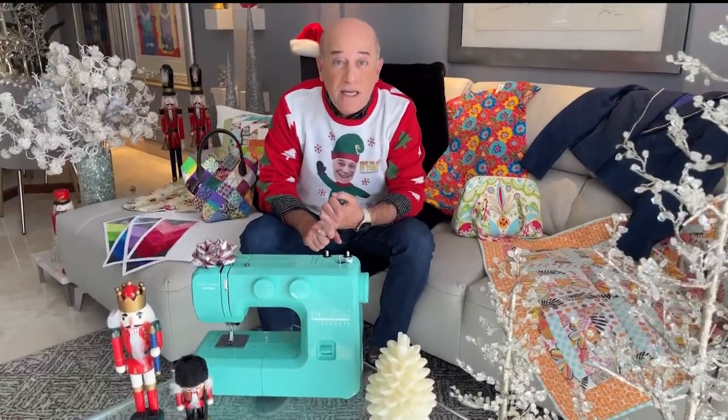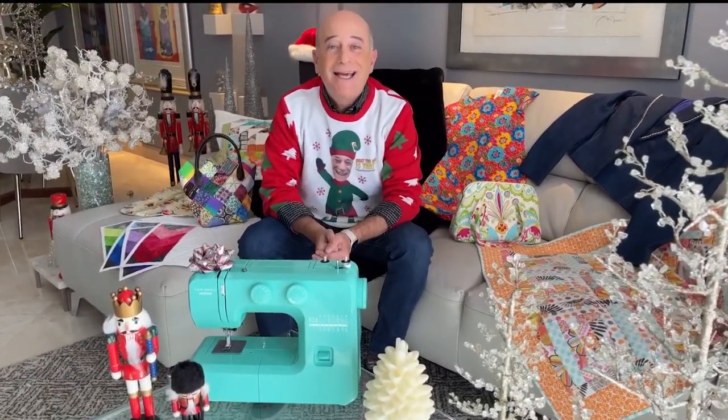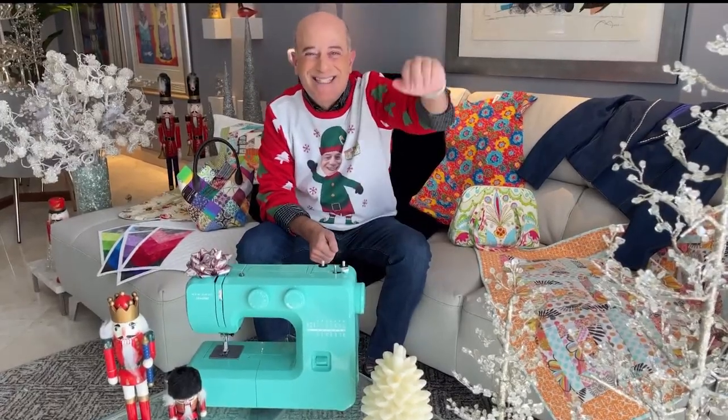If you want more information on anything I talked about here today, go to my blog at stevegreenberg.tv and click on blog. Take care and happy holidays. You'll find a list of Steve's gadgets and a link to his YouTube game show, 'What the Heck Is That,' on care11.com.